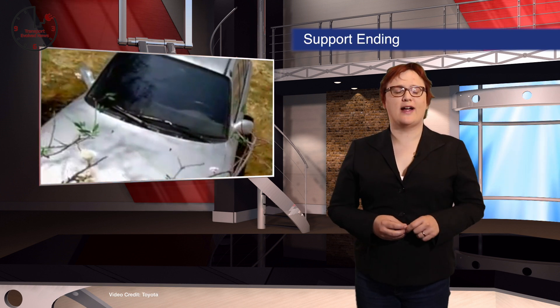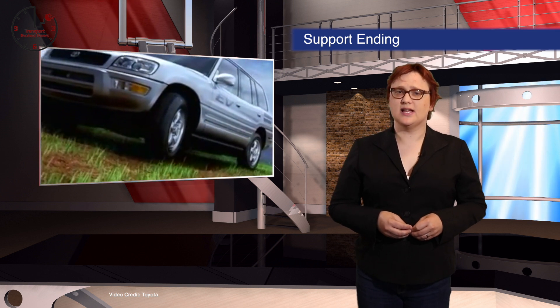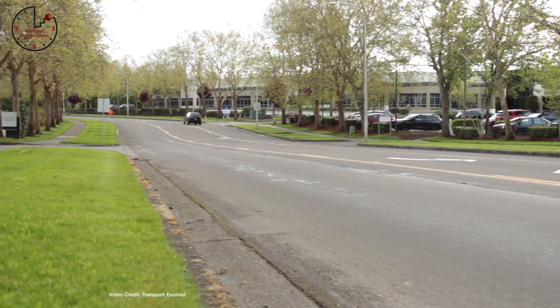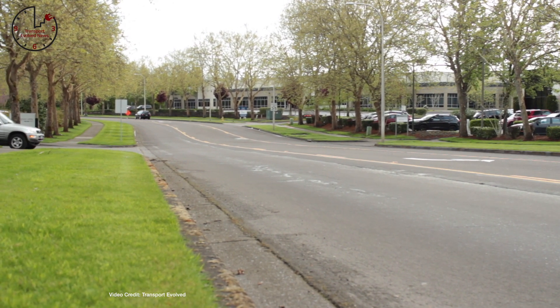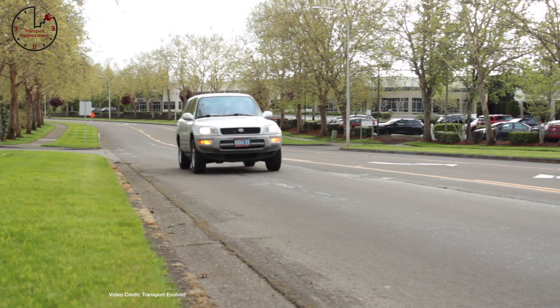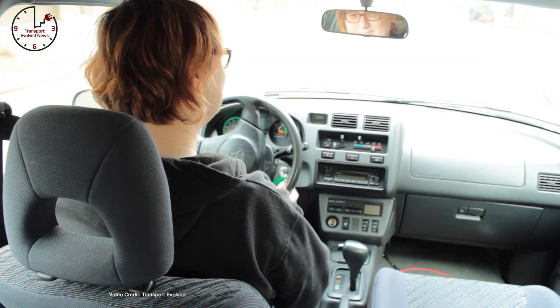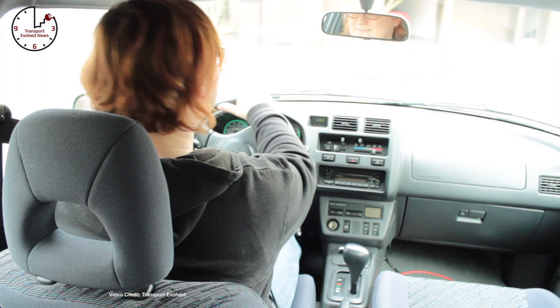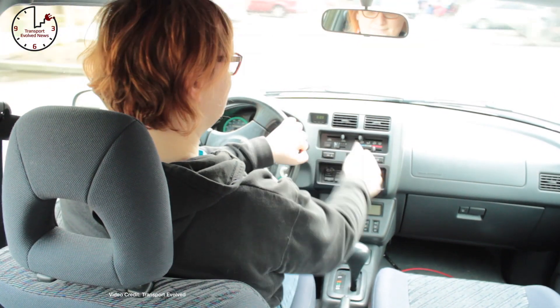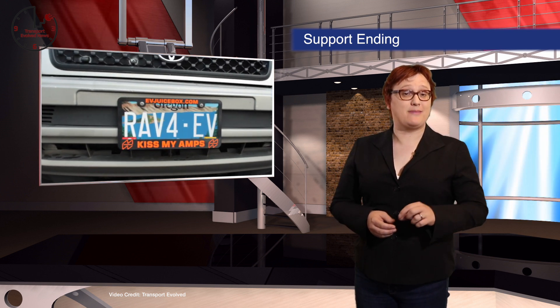Ever since the days of the EV1, the original RAV4 EV, and other contemporaneous nickel-metal-hydride cars like the Ford Ranger EV and Chevy S10 EV pickup, a small California company known as BatteryMD has offered battery diagnostic and replacement services for NiMH cars. But with less than 300 of the original RAV4 EVs on the road, BatteryMD has announced it will stop offering replacement battery pack services as of August 8th this year. If you've got one, you may want to reach out before then.